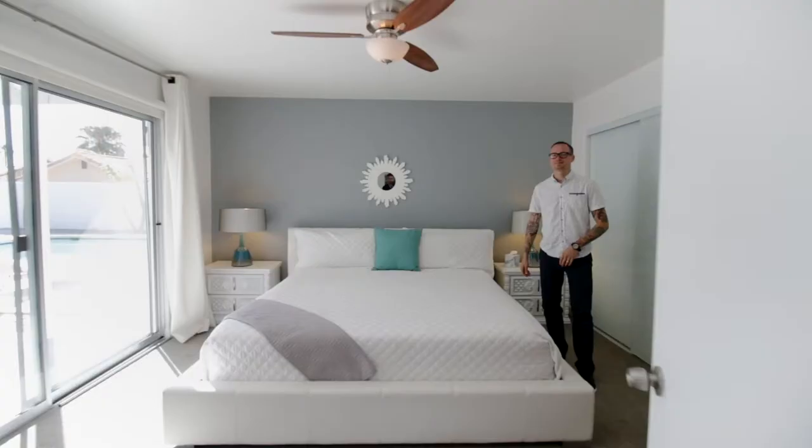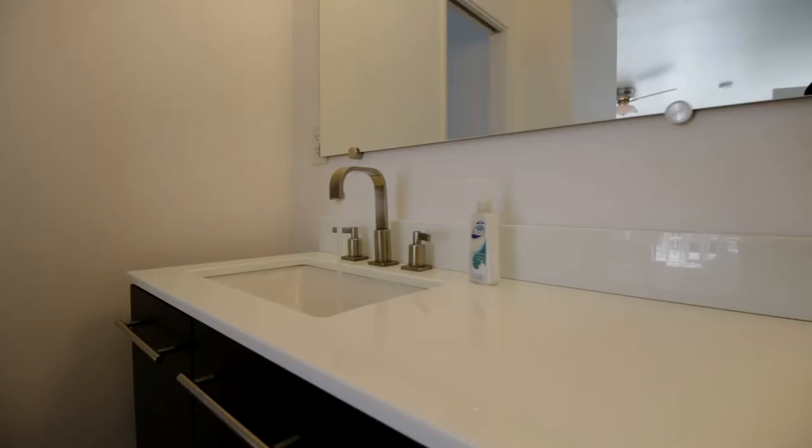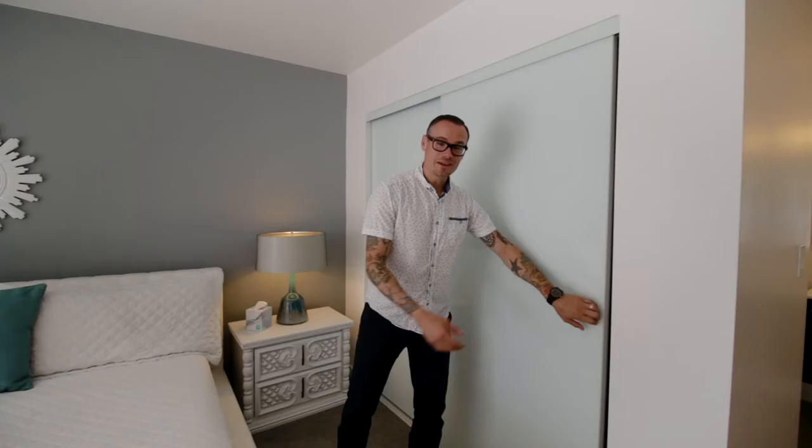One of my favorite things about this home are the nice big bedrooms. You've got sizable guest bedrooms and a large master with a nice double vanity, even a walk-in closet — well, walk-in for mid-century — and here you've got double pane sliders.